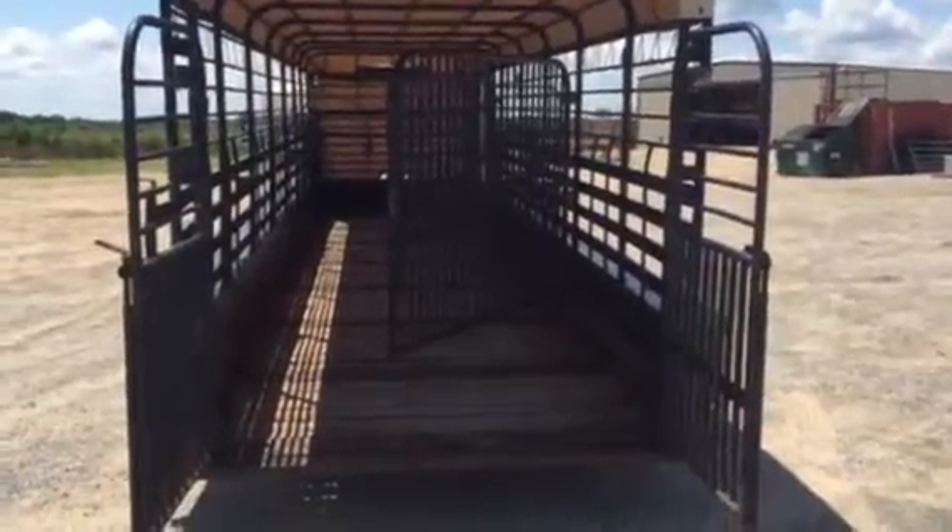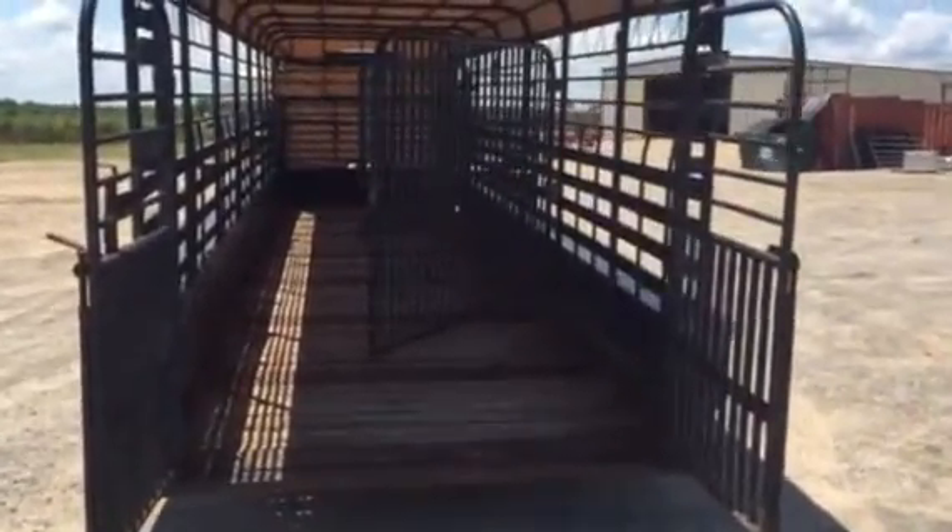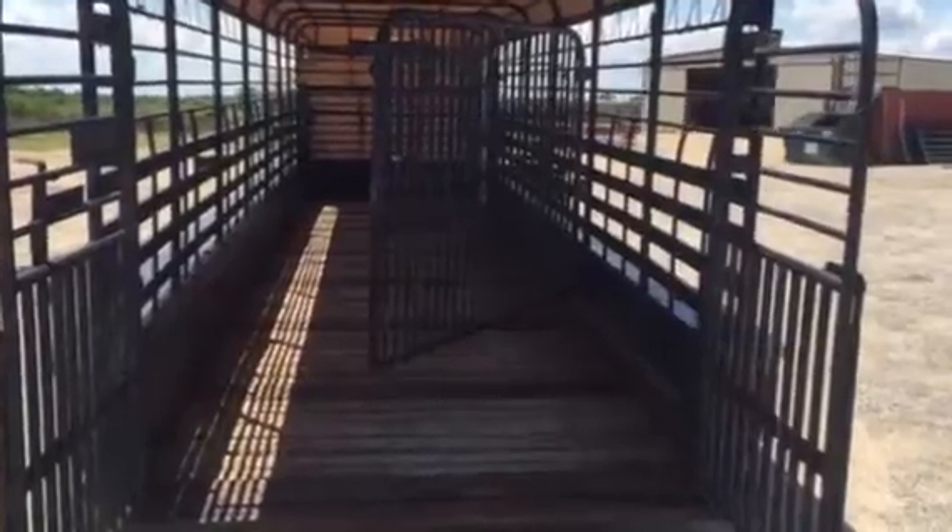Okay, ladies and gentlemen, we're going to walk inside this 2006 Gooseneck brand 36-foot total length livestock trailer. We're going to walk inside the 28-foot total livestock cage here.